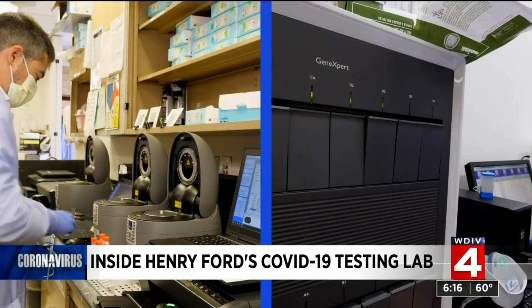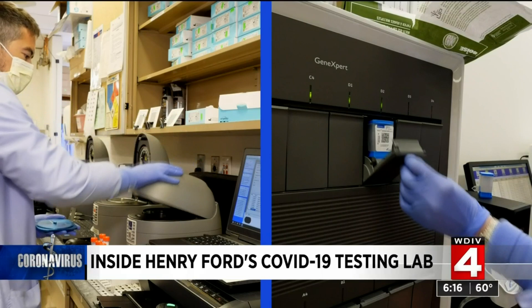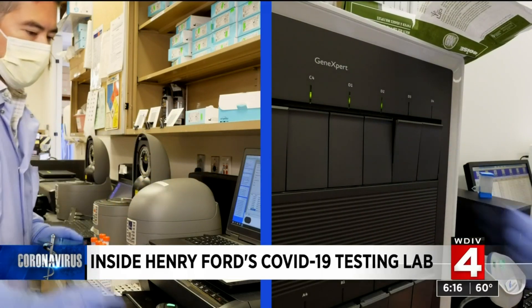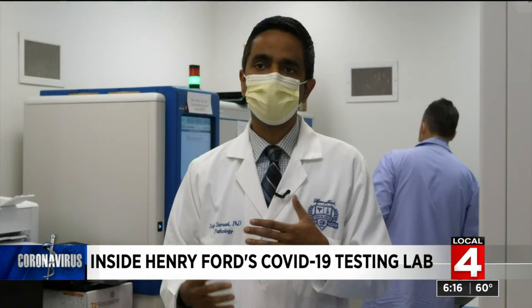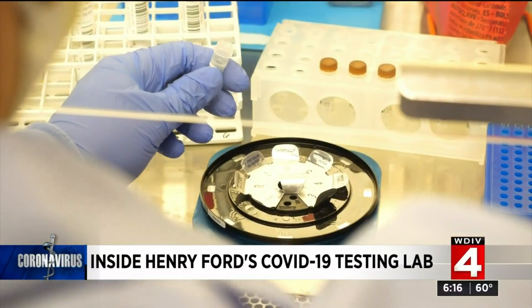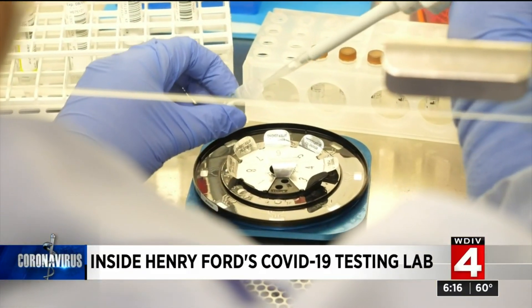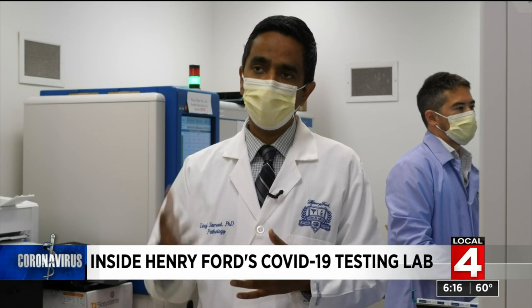It also helps that the lab is able to use many different types of PCR tests. We have to use a variety of instruments because of the supply challenges brought on by the pandemic, and that allows some flexibility in terms of testing with the varying volumes that come in throughout the day. We know that it's not helpful to get a result seven days after the fact, so we try to stay within our capacity and offer testing in a timely manner.